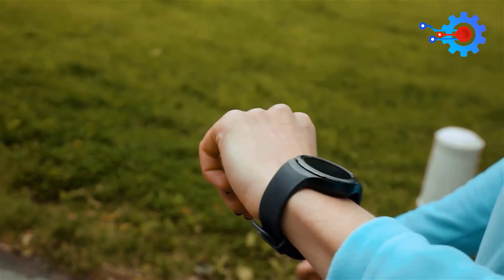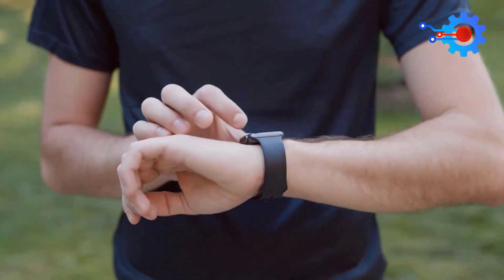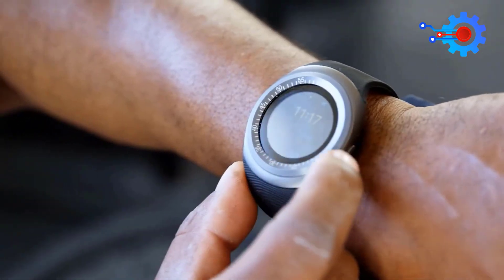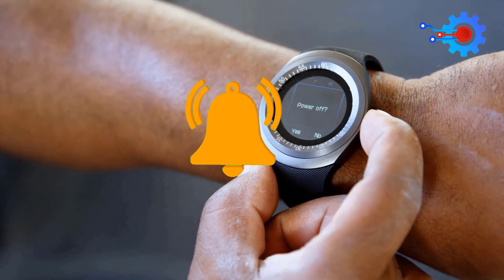Bear in mind that your pick from the list should be compatible with your phone. An Apple Watch cannot work on Android and vice versa. What is your top pick from this list? Does budget or functionality come first when you are choosing a smartwatch? Please share your thoughts in the comments below.